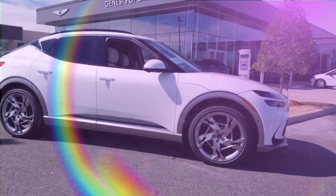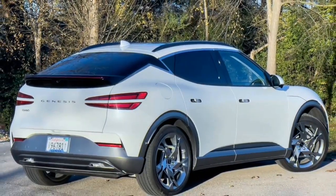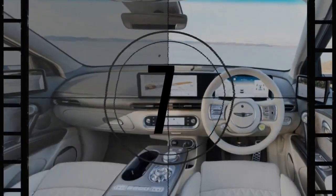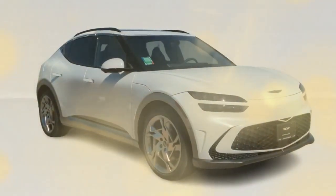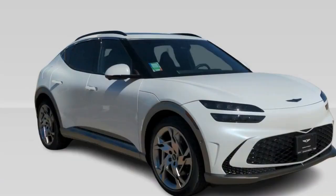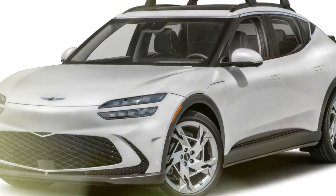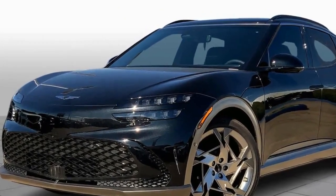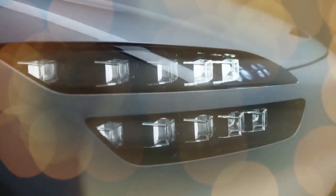Luxury wrapped in performance: the GV60 Performance isn't all about neck-snapping acceleration. Genesis hasn't forgotten its roots in crafting a luxurious driving experience. The interior boasts high-quality materials and a driver-centric design. Supportive seats and a well-insulated cabin make even long journeys a pleasure. Despite its sporty nature, the GV60 Performance manages to deliver a comfortable ride. The adaptive suspension smooths out rough roads, while the electronic rear locking differential enhances handling for those who enjoy taking corners with gusto. Several reviewers remarked on the GV60 Performance's nimbleness, comparing it favorably to sportier options like the Porsche Macan.